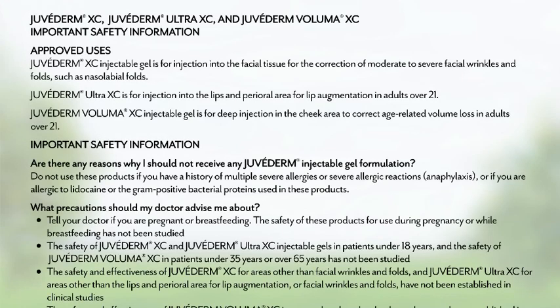Juvederm XC, Juvederm Ultra XC, and Juvederm Voluma XC important safety information. Approved uses: Juvederm XC injectable gel is for injection into the facial tissue for the correction of moderate to severe facial wrinkles and folds, such as nasolabial folds. Juvederm Ultra XC is for injection into the lips and perioral area for lip augmentation in adults over 21. Juvederm Voluma XC injectable gel is for deep injection in the cheek area to correct age-related volume loss in adults over 21.